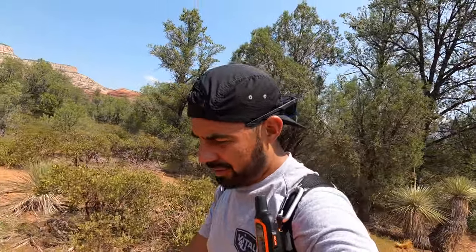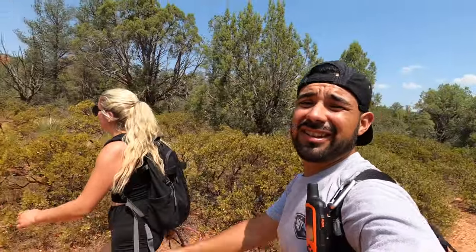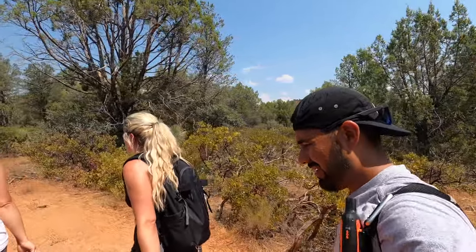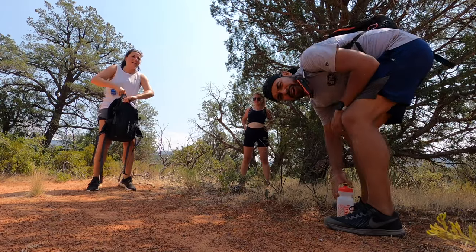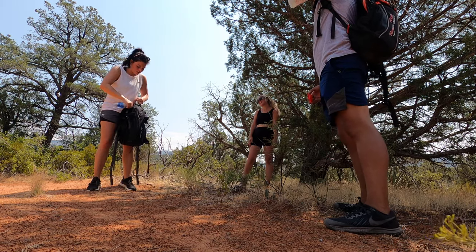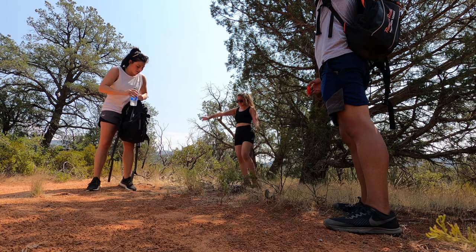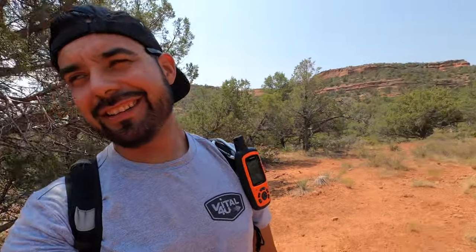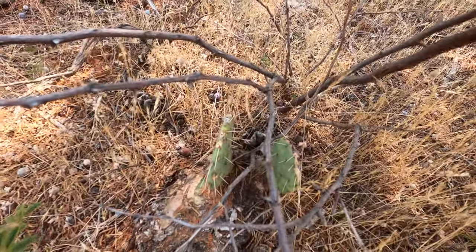Like any other trail, bring plenty of water and lots of sunscreen. It's starting to get sketchy here, so just be careful — there are a lot of loose rocks. It's hot. We spotted a little prickly pear cactus along the way. We should be there soon, hopefully — it's freaking hot.